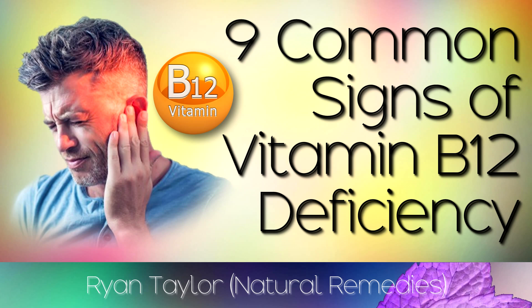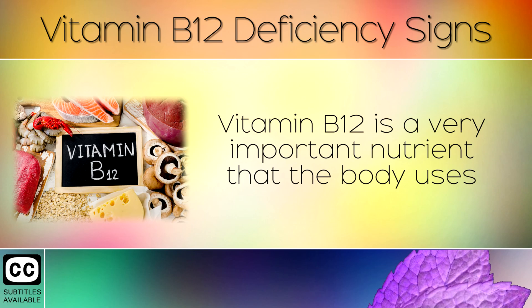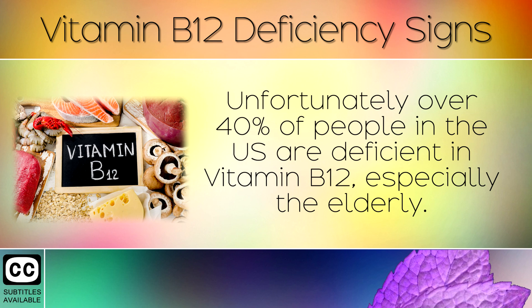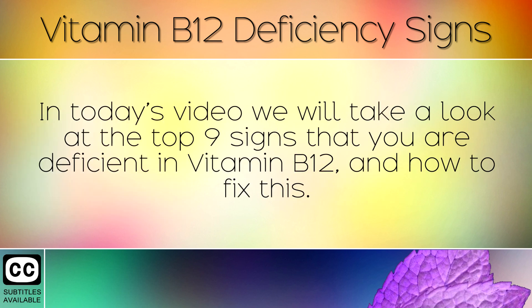9 Common Signs Of A Vitamin B12 Deficiency. Vitamin B12 is a very important nutrient that the body uses to protect the nerves and blood cells, make DNA, and support a healthy brain. Unfortunately, over 40% of people in the US are deficient in Vitamin B12, especially the elderly. In today's video we will take a look at the top 9 signs that you are deficient in Vitamin B12 and how to fix this.